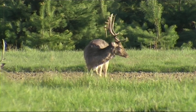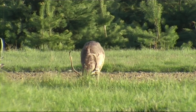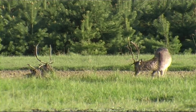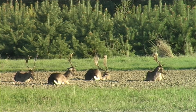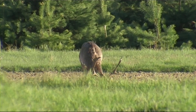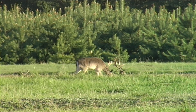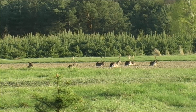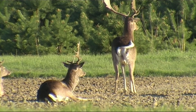Daniel, którego łacińska nazwa brzmi Dama-Dama, wywodzi się z Bliskiego Wschodu. Jest gatunkiem na tyle ciekawym i atrakcyjnym łowiecko, że w średniowieczu zaczęto sprowadzać go do Europy. Początkowo do Europy Południowej i Wielkiej Brytanii, skąd następnie stopniowo rozpowszechnił się w całej Europie, w tym i w Polsce.